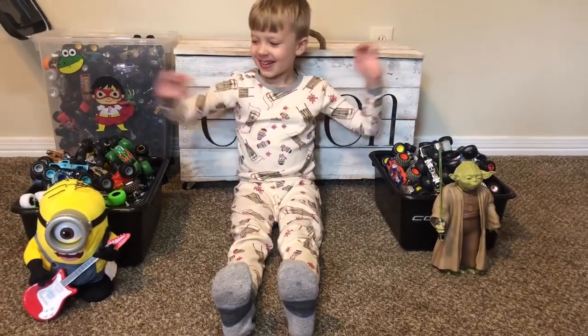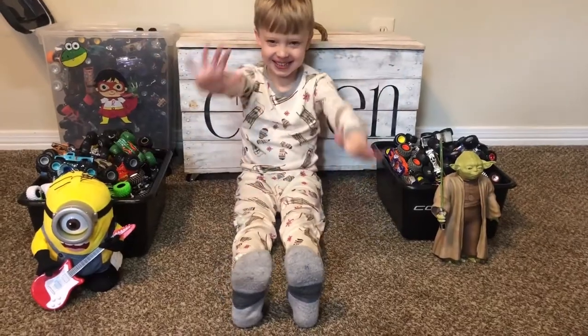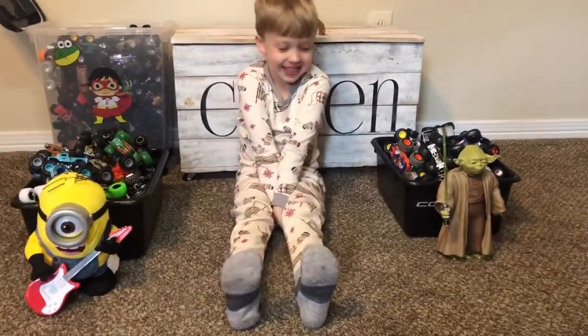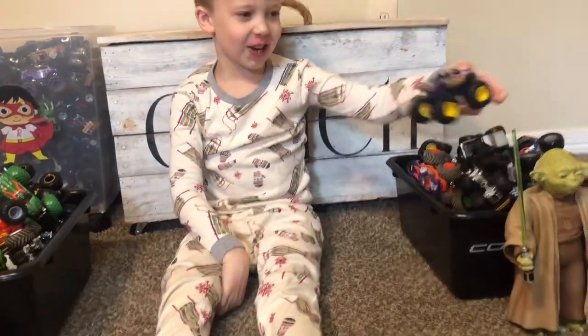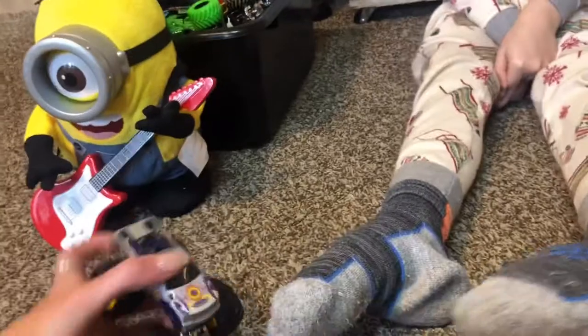Hey Cohen, what are we doing today? All right, so who are you gonna start with? Aftershock! Aftershock, he's pretty cool. All right, who's next?